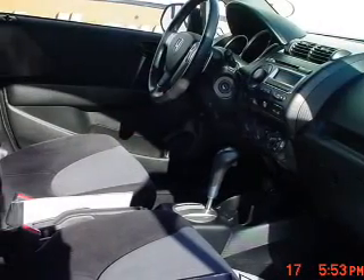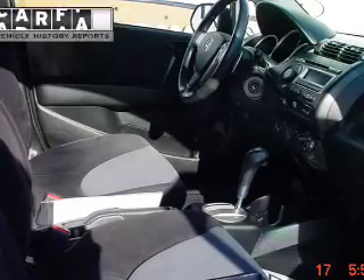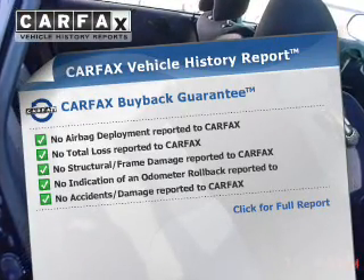Stand out from the crowd with premium wheels. You will appreciate the safety feature of anti-lock brakes. An included Carfax Vehicle History Report allows you to purchase with confidence and the knowledge that your buy was a smart choice.